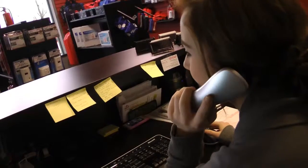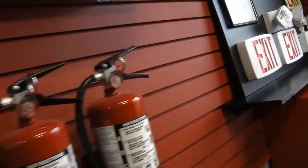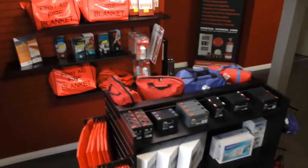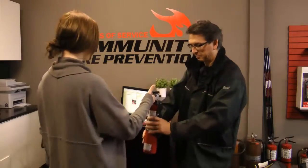We provide annual servicing and maintenance of fire alarm systems, sprinklers, extinguishers, emergency lights, backflows, and kitchen or industrial fire suppression.